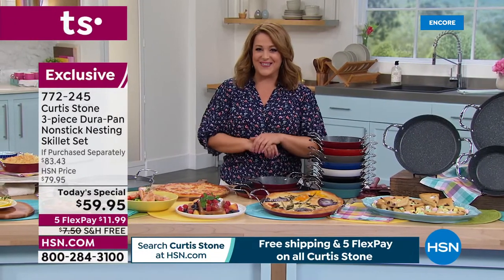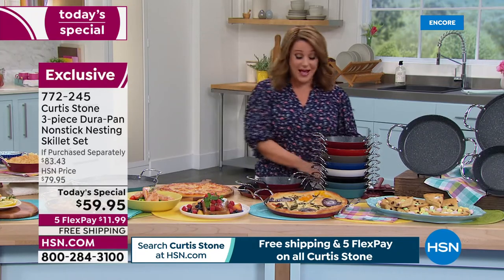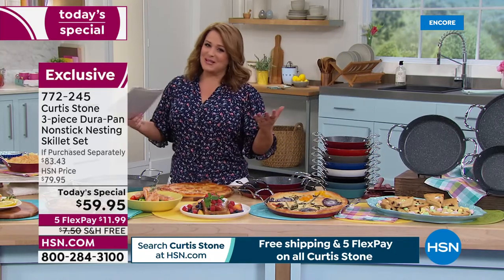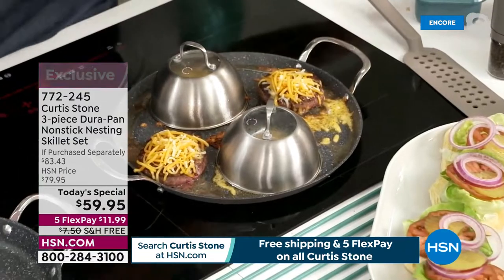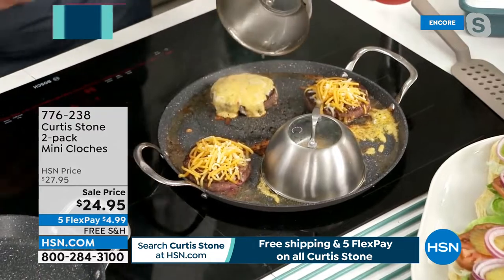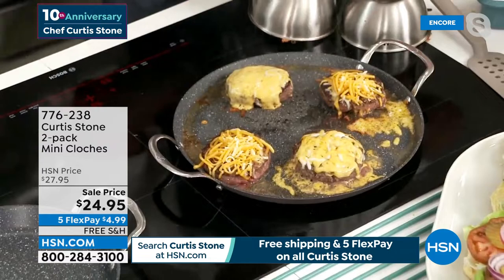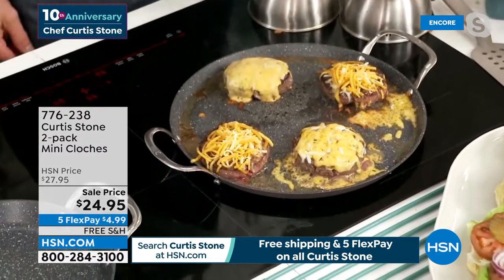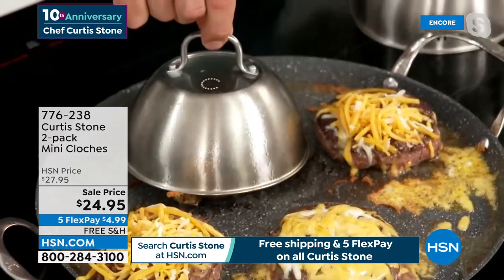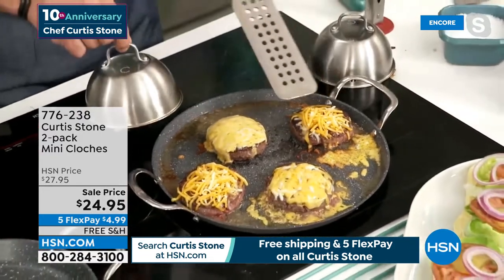You can go to HSN.com or download our free app - that's the fastest way to get yours. Also available: take a look at those mini cloches. You can see the difference - the cheese is perfectly melted where we had the cloche capturing the heat. Over here, the two burgers without the cloche - of course with the DuraPan it doesn't matter, I can flip one of these over and the cheese isn't going to stick to the pan. The cloche will melt the cheese.